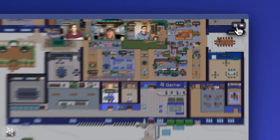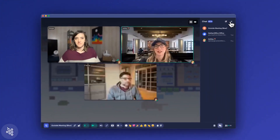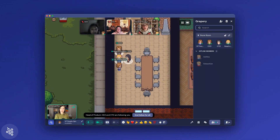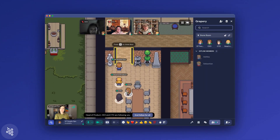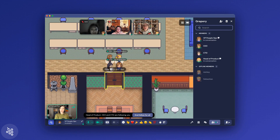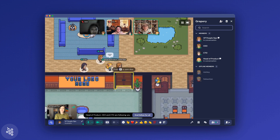Tip number two: hold all your meetings in Gather. If your team is struggling to keep the app open throughout the day, holding meetings in Gather is critical because it encourages people to come into the office. And once they're in, it's often easier for them to stick around after the meeting is done.